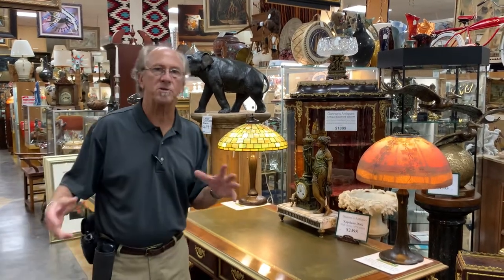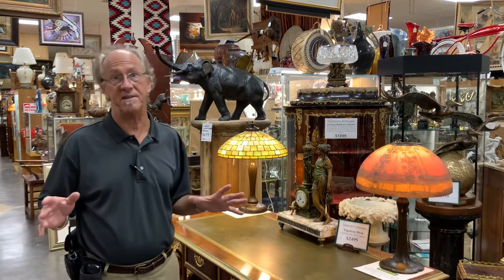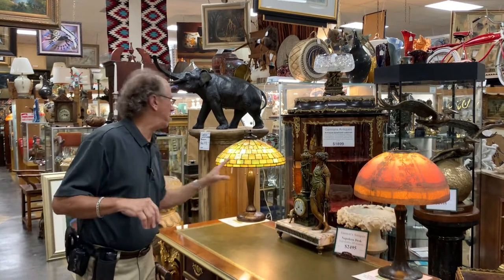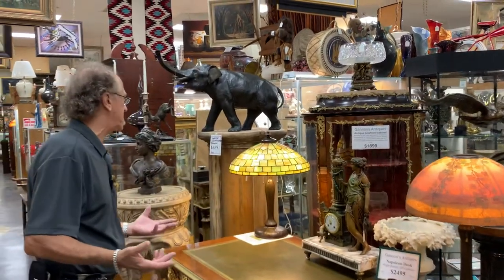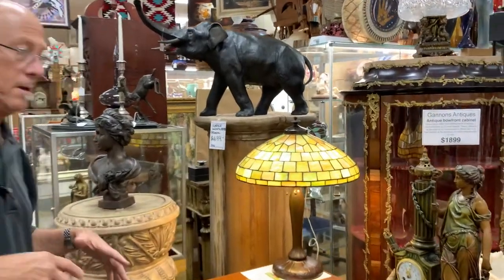Philip Julius Handel and Louis Comfort Tiffany both made their debuts at the 1876 Philadelphia Exposition and they dazzled the crowds with their beautiful lamps. Their lampshades, of course, were designed for oil lamps, which were in use at the time, and they did not lose their popularity.